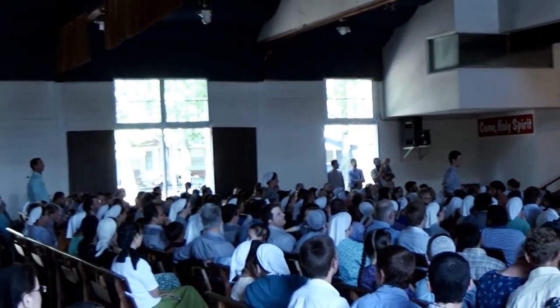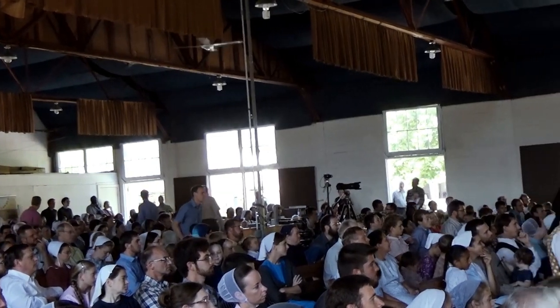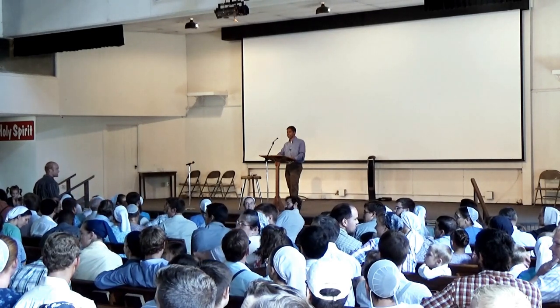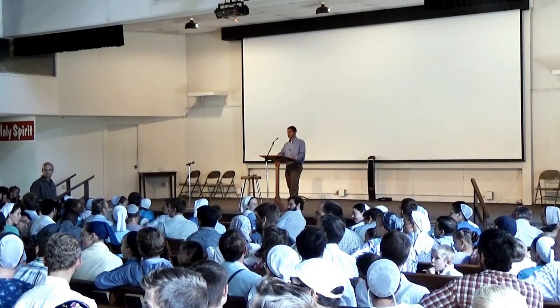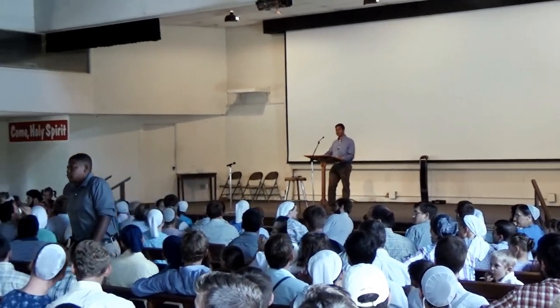Now we're at the end of year two with sixteen people standing up. Let's do it again — each of the sixteen choose three people and have them stand. If everyone did their job, we have sixty-four people standing up. We're at the end of year three now.